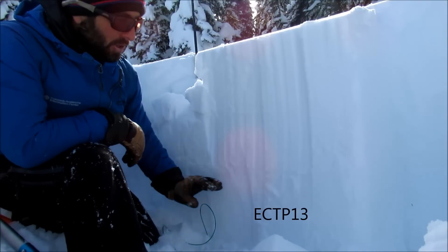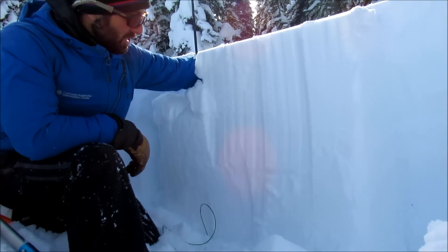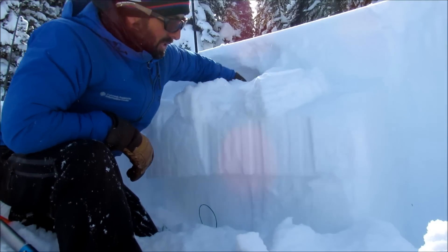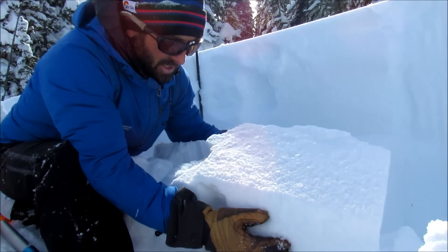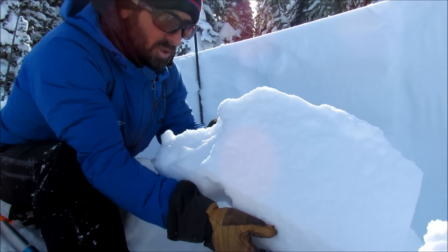I just did an extended column test and got a failure on 13 taps that propagated on that surface hoar. It's really easy to see — there's no question about it. I have a little bit of a storm slab up top, and then underneath here you can see some really big, probably about 3 or 4 millimeter surface hoar.